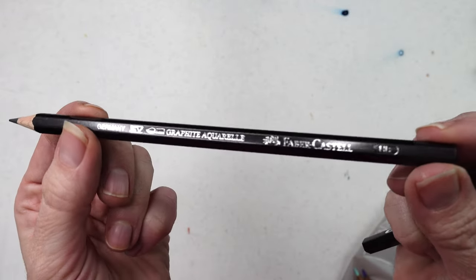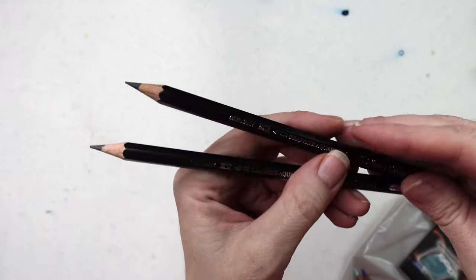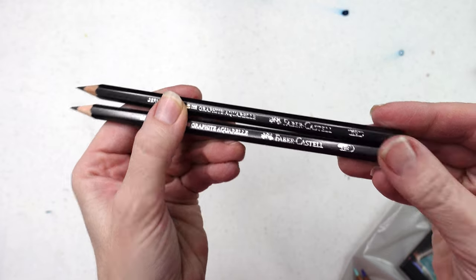I picked up some water-soluble graphite by Faber-Castell. I haven't tried these, but I trust Arlina's judgment and she says they're very, very nice. I picked up an HB and a 6B.